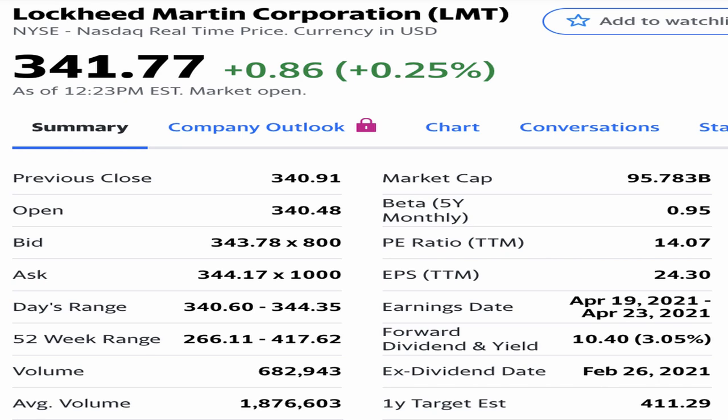Today we're looking at the earnings per share of Lockheed Martin, stock ticker LMT. They're currently trading at $341.77 and their earnings per share is $24.30. I've recently done a stock analysis on Lockheed Martin — I really recommend you check that out. They're a great company who should consistently be able to increase their dividend.